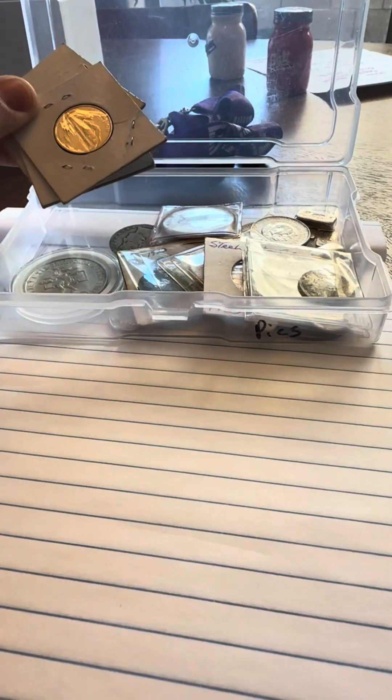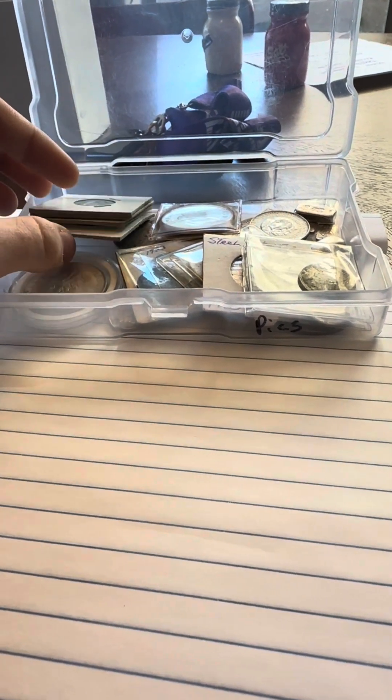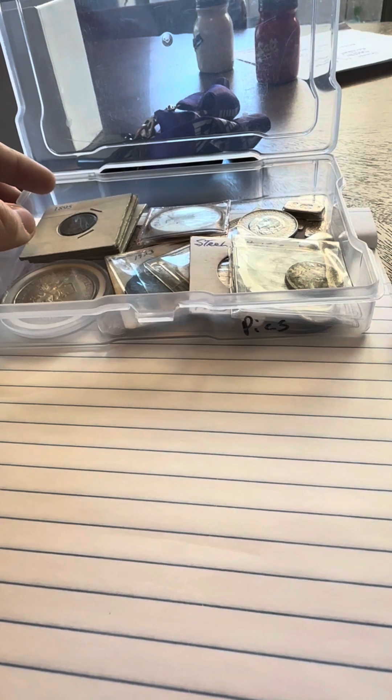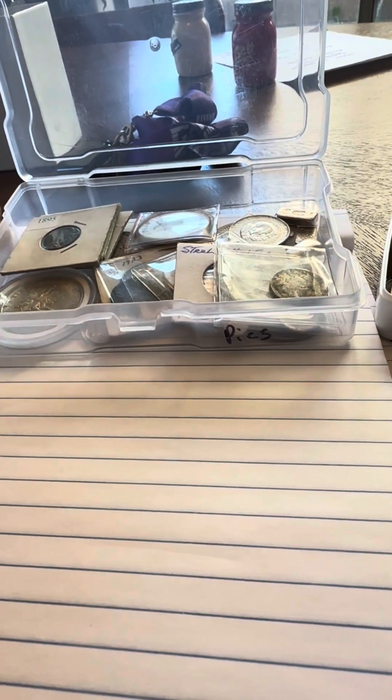I bought all this stuff for some figurines and $100 cash. I've already doubled my money on what was left, including some gold, which is crazy.